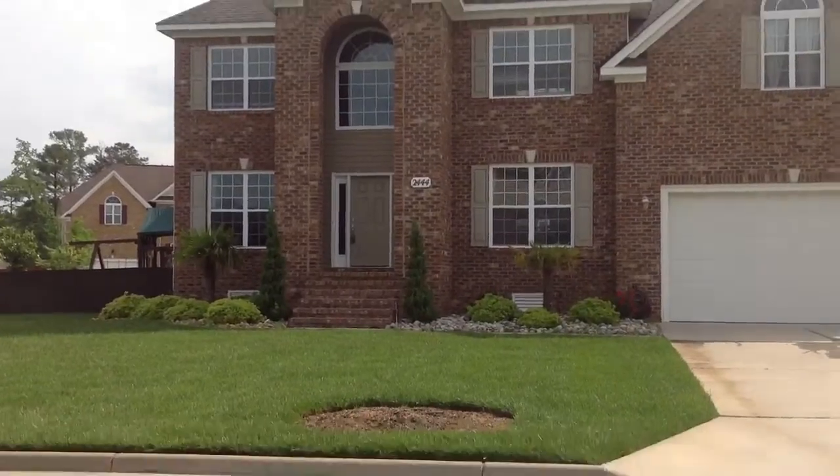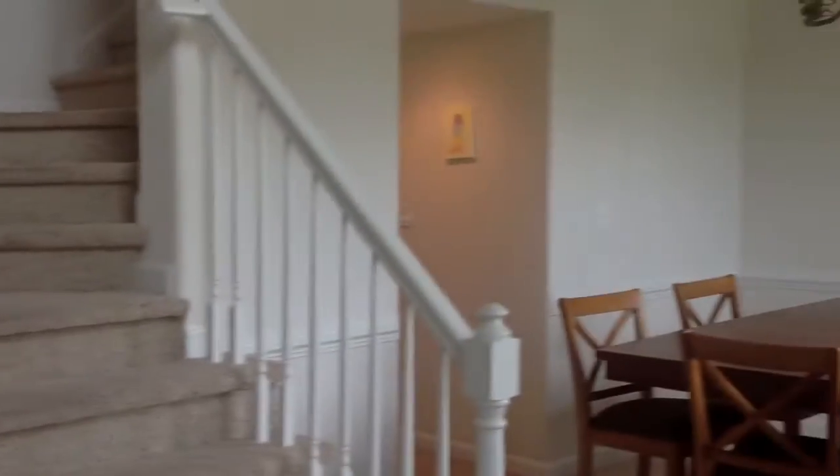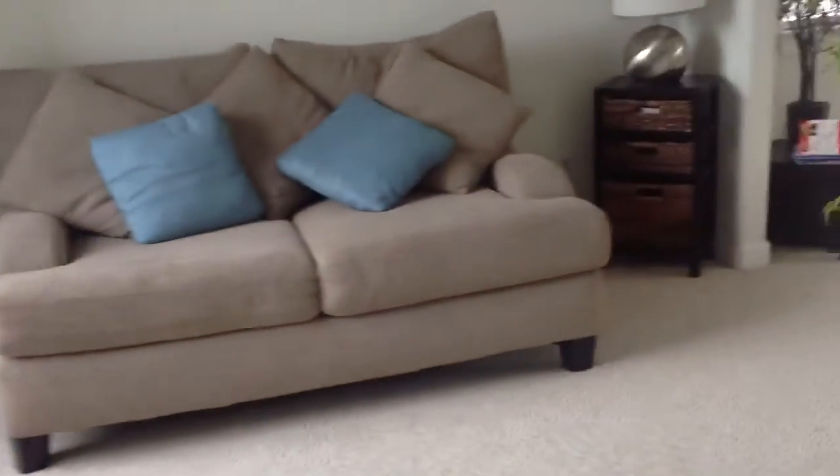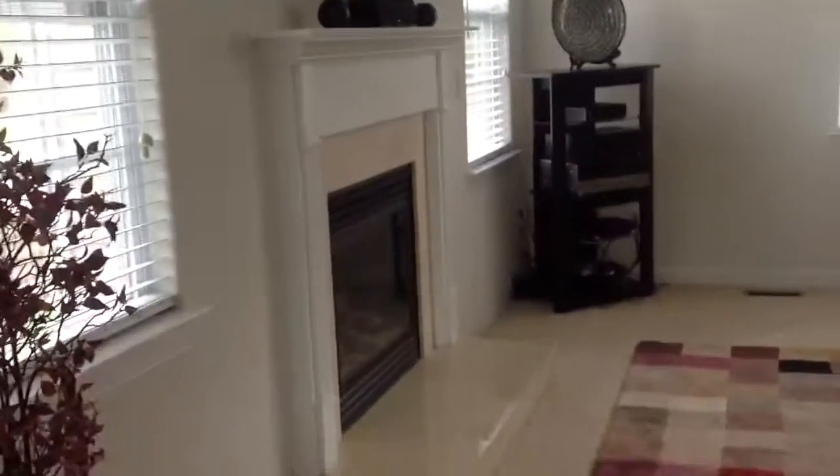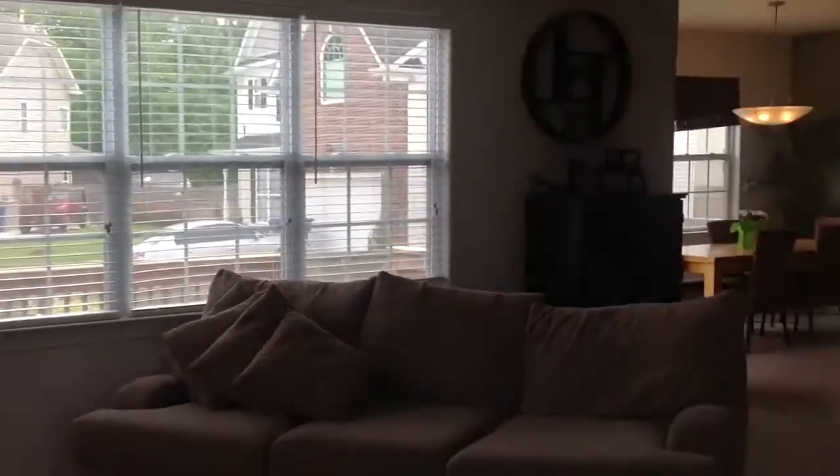Let's go take a look inside. Here we are inside. Tile foyer, and it opens up to the second floor. The dining room is over to the right, and right here is the living room, which opens right up to the family room. Gas fireplace. Surround sound.